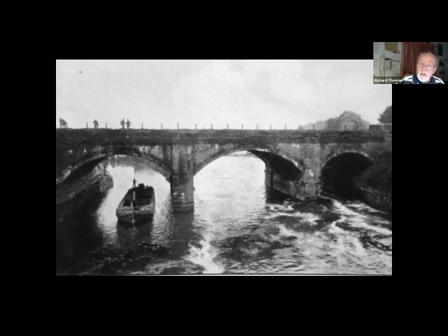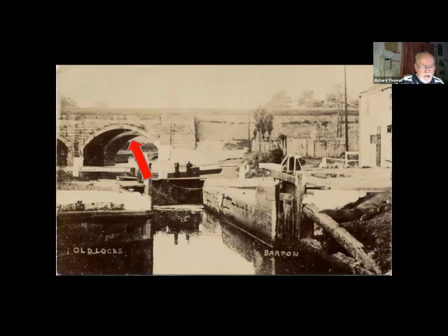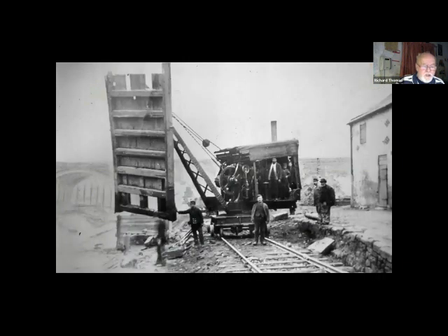That's when the river became the Manchester Ship Canal and required a 75-foot air draft. By act of parliament the Bridgewater Canal could not be closed or interrupted — so how to solve the problem? Edward Leader Williams came up with the idea. We're looking at the upstream side of the Brindley aqueduct, and in the foreground is the old Barton lock, which was going to disappear — in fact it's in the process of being dismantled as we watch.